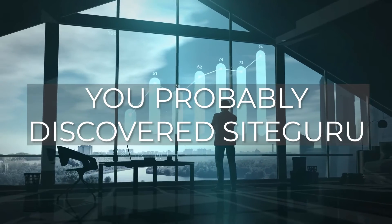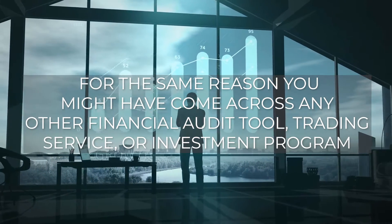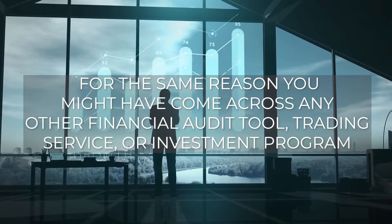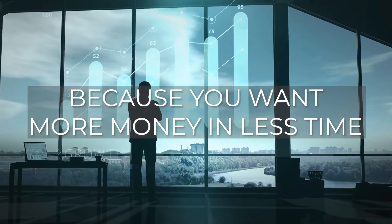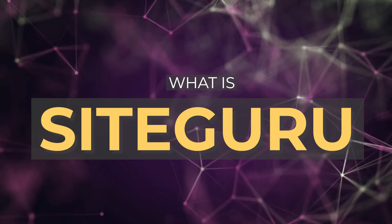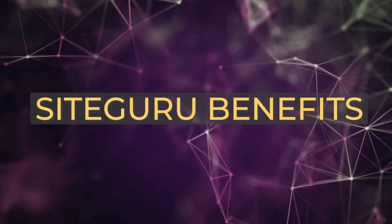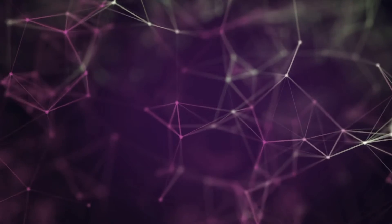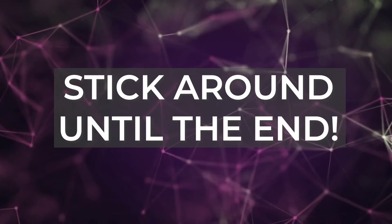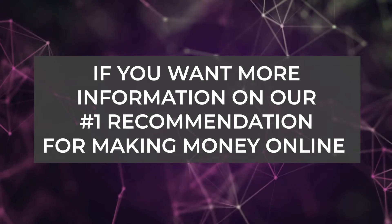You've probably discovered Site Guru for the same reason you might have come across any other financial audit tool, training service, or investment program — because you want more money in less time. In this video, we will cover what Site Guru is, what an SEO audit is, and the benefits of using the tool. We will also go over the things we liked and didn't like, and if you want to know if Site Guru is a scam, be sure to stick around until the end.